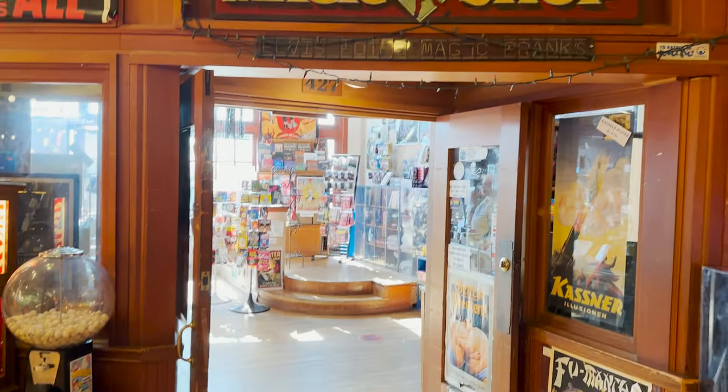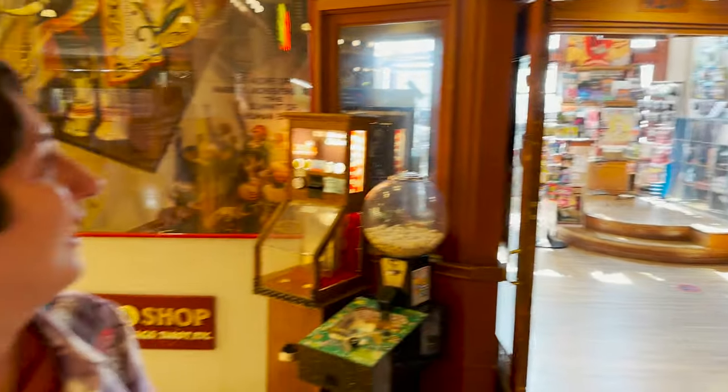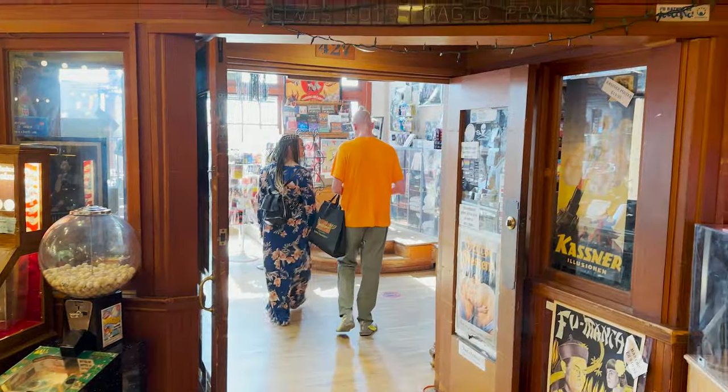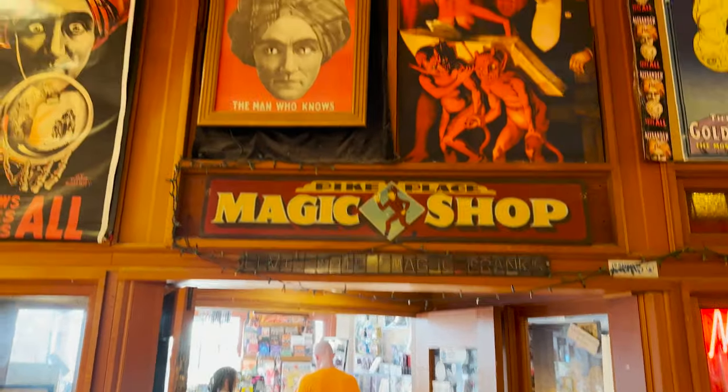If you're ever coming through the market area, you have to stop in at the Pike Place Magic Shop. Small little store, but the guy inside was really cool. He showed me a trick with the magic rod, and now I know the magician's secret because I bought the magic rod and got taught it. I can't tell you — you have to come here and learn the secret yourself. Come in, have them teach you a trick, buy something, support them, and have a good time.